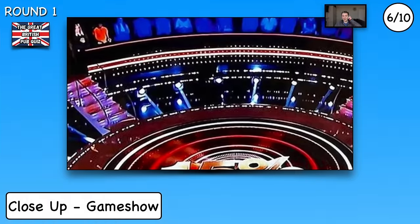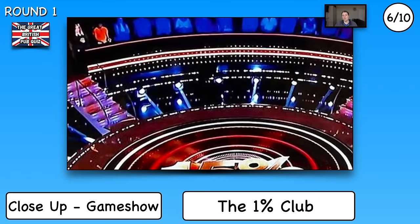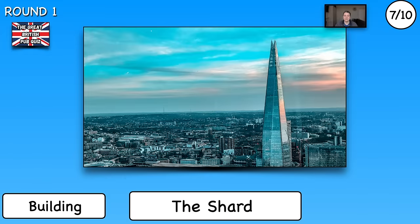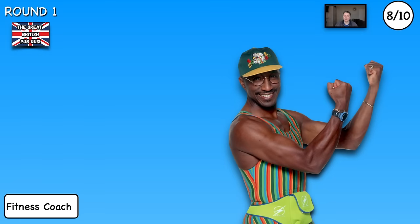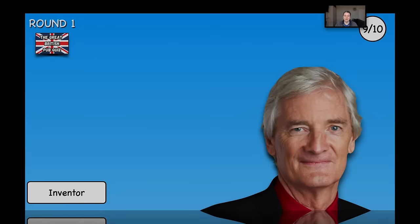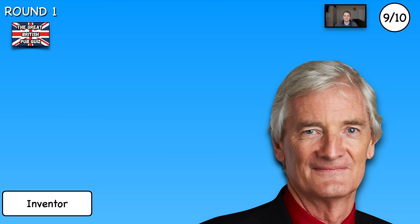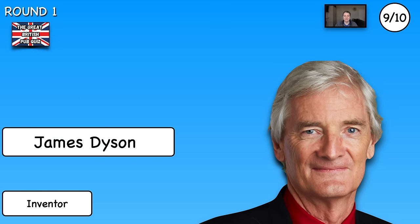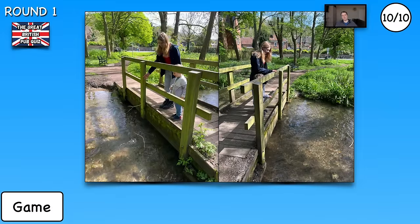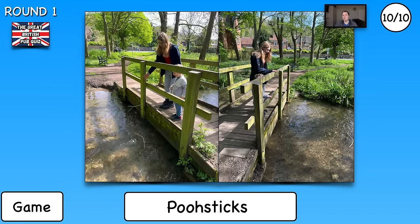Number six, the close-up of the game show — I love this show — it's The One Percent Club. Number seven, the building — The Shard. Number eight, the fitness coach — Mr. Motivator. Number nine, the inventor — James Dyson. And number ten, the last one, the game played by my kids last Sunday — Poostix.